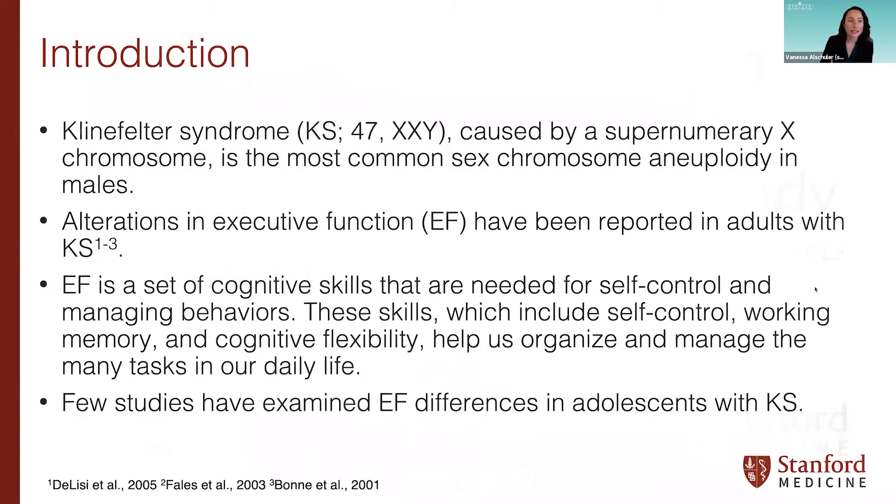Today we'll be discussing Klinefelter Syndrome and Executive Functioning. As many of you know, Klinefelter Syndrome, or KS, is caused by an extra X chromosome in males — they're born with two X chromosomes and one Y chromosome. Previous research has found alterations in executive function, or EF, within adults with Klinefelter Syndrome. However, very few studies have examined alterations in EF within adolescents with KS.